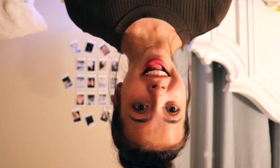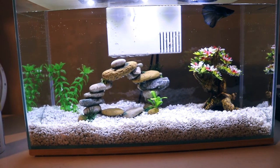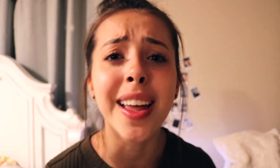Hi guys, it's the next day now. My fish is in the tank! I decided to name him Perry the betta fish, like Perry the Platypus from Phineas and Ferb. Lola looks like she's gonna get ready to meet Perry. This is Perry, and this is what the tank looks like. Anyway, thank you guys so much for watching this video — I'll see you guys in the next one, bye bye!